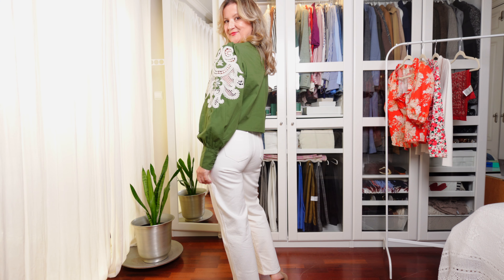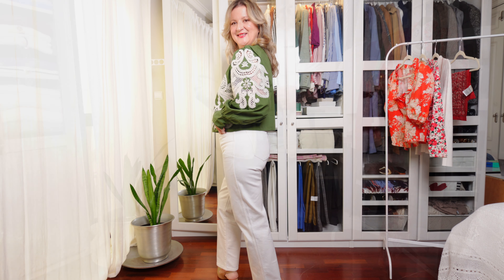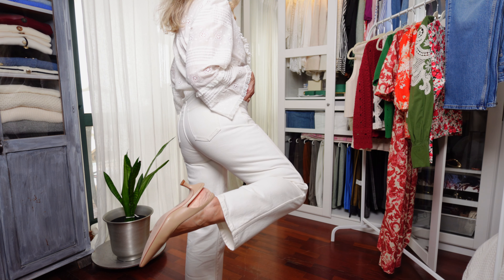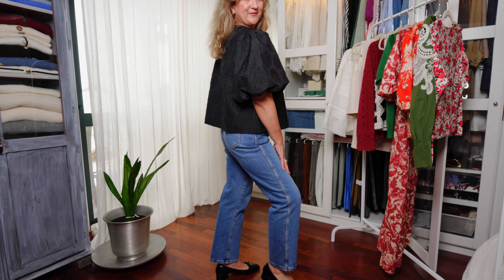You can wear them with practically anything to make a casual outfit, a smart look, an evening outfit, and even wear them to the office on casual Fridays. They are comfortable, versatile, and they can even look sophisticated if paired with the right pieces and accessories.